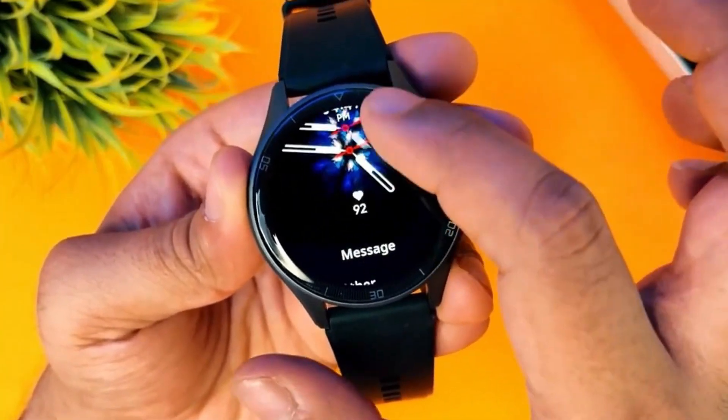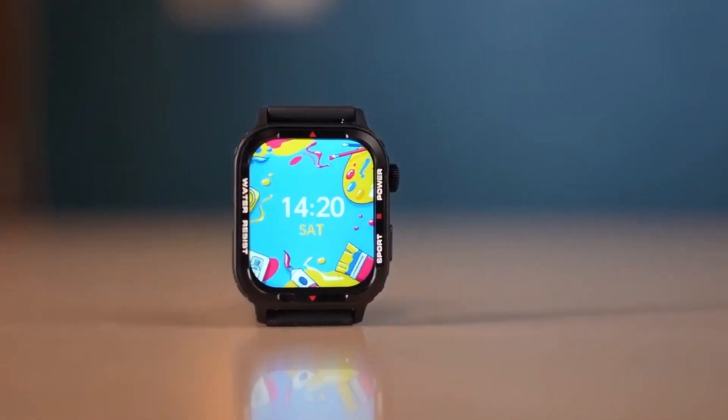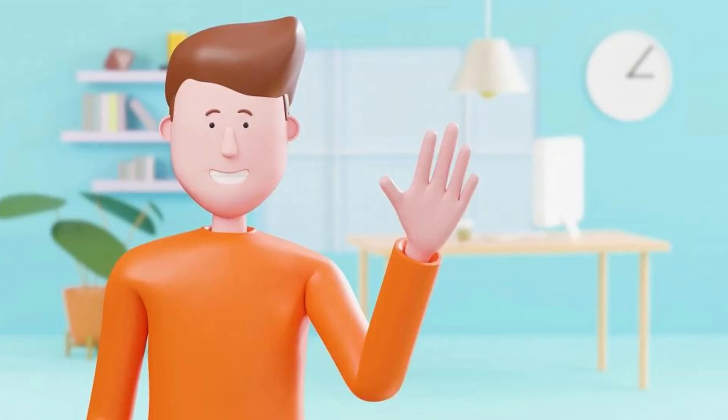So that was our list of Top 5 Smart Watches under 2000. Let me know how you liked it in the comments. I'll see you in the next video. Bye!